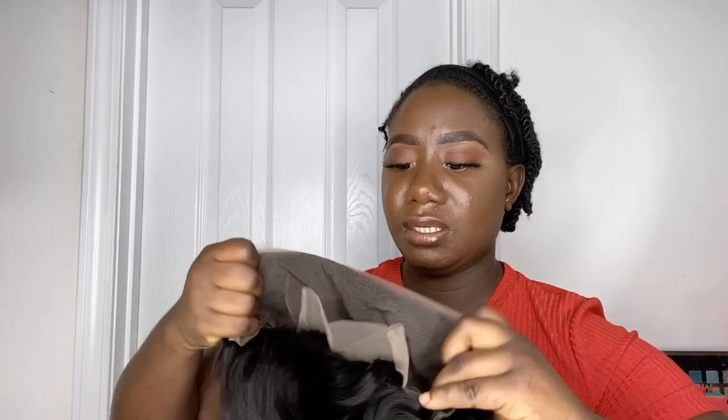It comes with combs inside — four combs — to help keep your wig secure. And it has an adjustable band so you can fit it to your head size. So far it's good, it's not bad. The hair is very soft, it doesn't feel rough. It feels like human hair — very soft. So let's try this hair on.